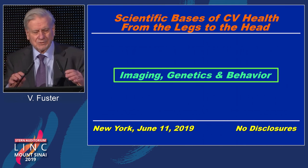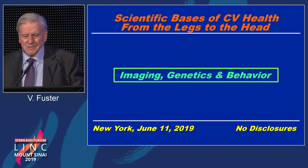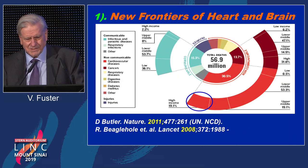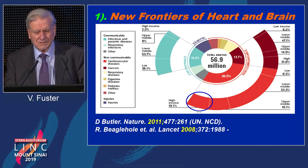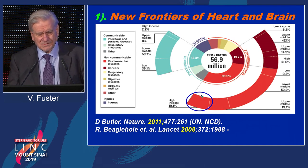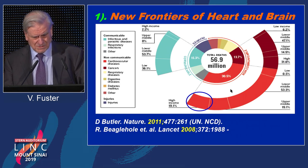We are going to be talking about new technology, imaging genetics, but also how do we really control our risk factor profile to prevent the diseases that are killers today. The first number one killer in the world today is actually myocardial infarction and stroke. This is true in high income countries, and also in middle and low income countries. So to say that this is a disease of the advanced world is completely nonsense.